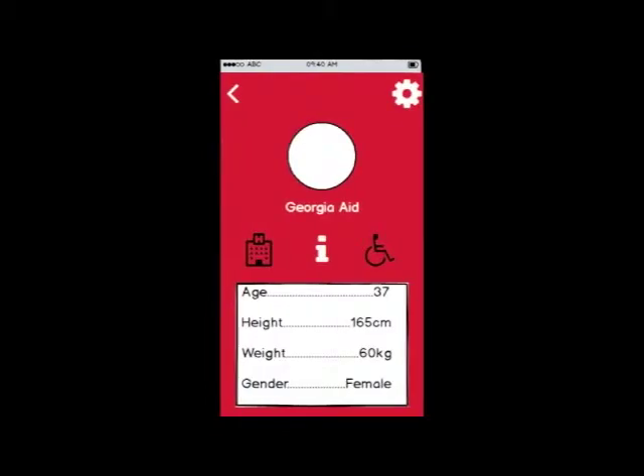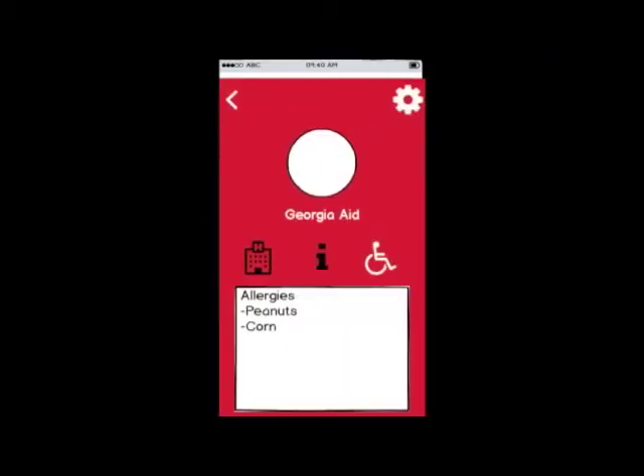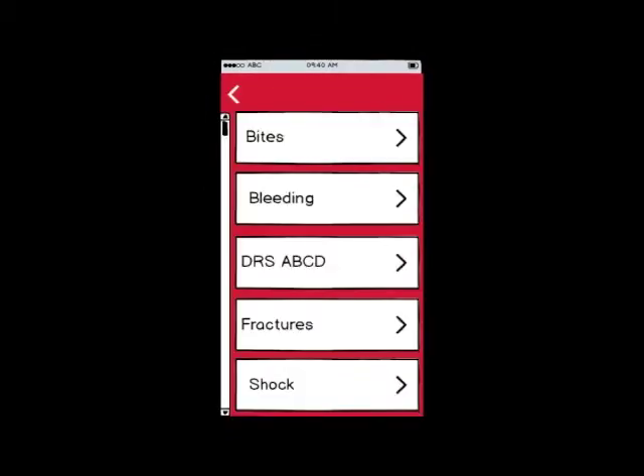The app has a profile-based system where the user can insert their medical history, personal profile, and a list of their allergies. This profile system has a privacy setting that allows the user to show or hide as much personal information as they desire.